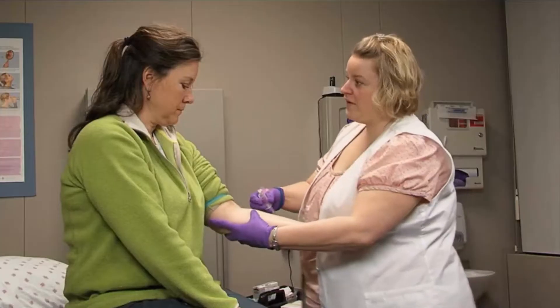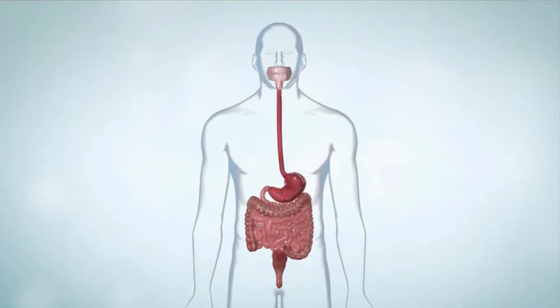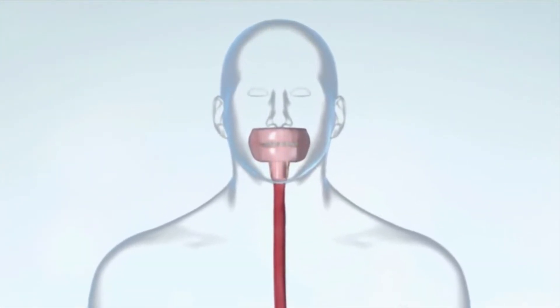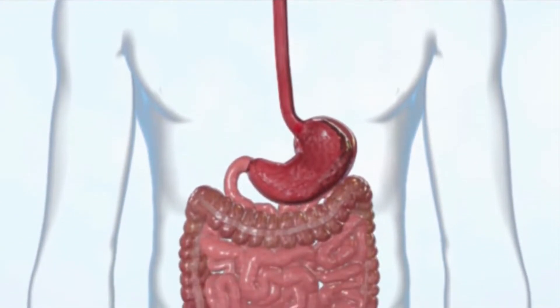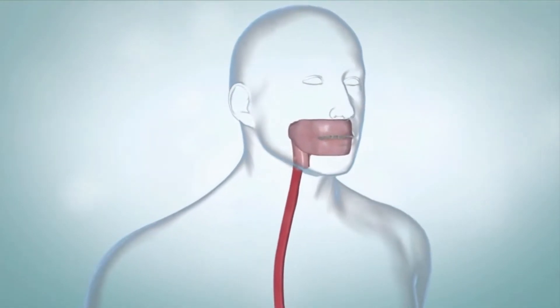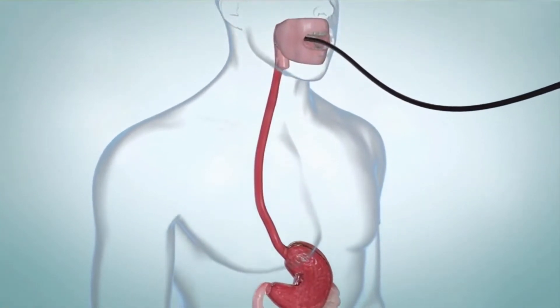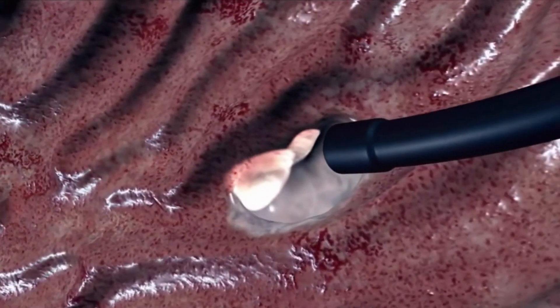It is important to diagnose the cause of a peptic ulcer. Tell your healthcare provider about your symptoms and about the medicines you take, including those you get over-the-counter without a prescription. Your provider may test blood, breath, or stool for the H. pylori bacteria. Your healthcare provider may also want to look inside your stomach and duodenum using a type of x-ray called an upper gastrointestinal GI series. Another procedure is an upper GI endoscopy, also known as esophageal gastroduodenoscopy, or EGD. In this procedure, a flexible lighted tube is put down your esophagus, containing a camera that allows your healthcare provider to see the inside of your stomach and duodenum. Sometimes a tissue sample, called a biopsy, is taken during the upper endoscopy.